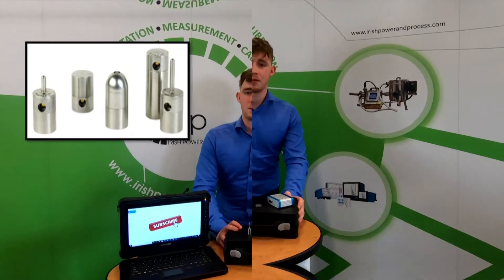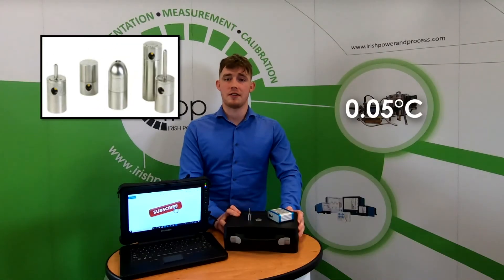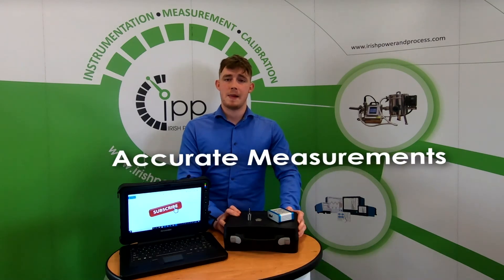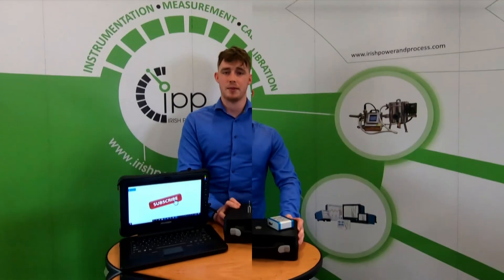With the PicoVac, it is one of the smallest data loggers on the market. Like the NanoVac, the PicoVac can achieve an accuracy of up to 0.05 degrees Celsius. This allows the user to make accurate measurements for very temperature sensitive applications. The PicoVac's compact build allows you to make measurements in applications that require small sensors, such as vials and IV bags.